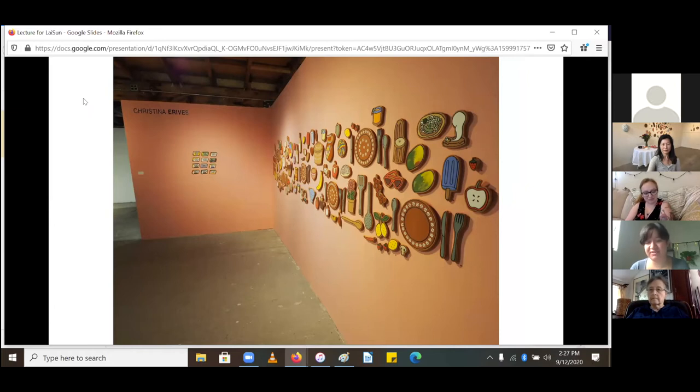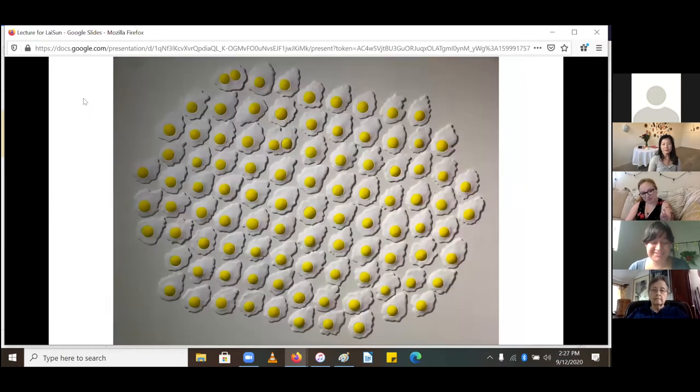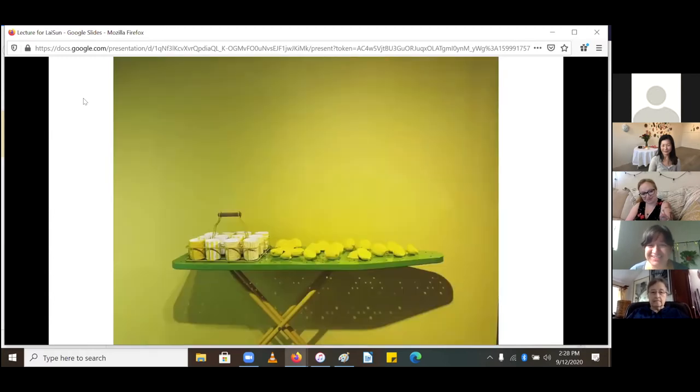These are fried eggs on a wall. The only thing I really want to note is that I really love fried eggs and I love chickens, and I love the color yellow — so this one was really just pure joy for me. This is another yellow piece.